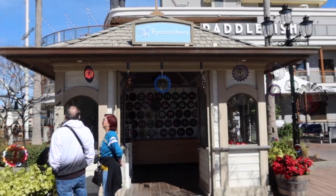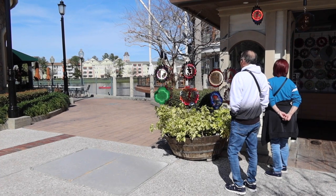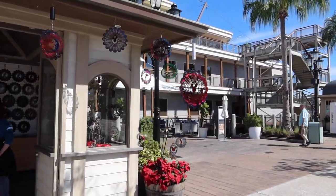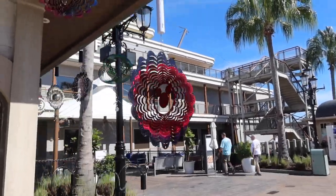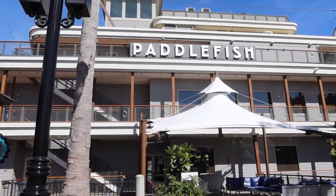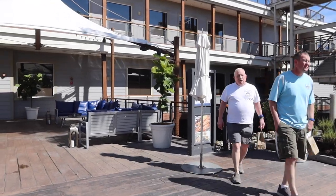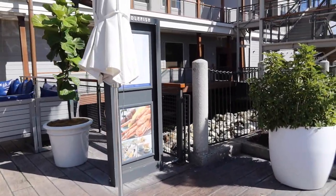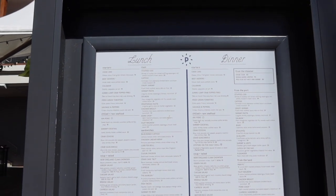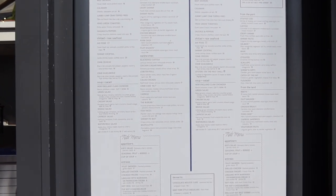Next door to Terralina's is the Eye-catchers — these things are so pretty to watch turn. They've got the Mickey ones — look at this one here, isn't that pretty? Next door is Paddlefish — it's a seafood restaurant. They have crab legs, fish, and probably oysters and crab cakes. They've got the lunch and dinner menu here, but no QR code.